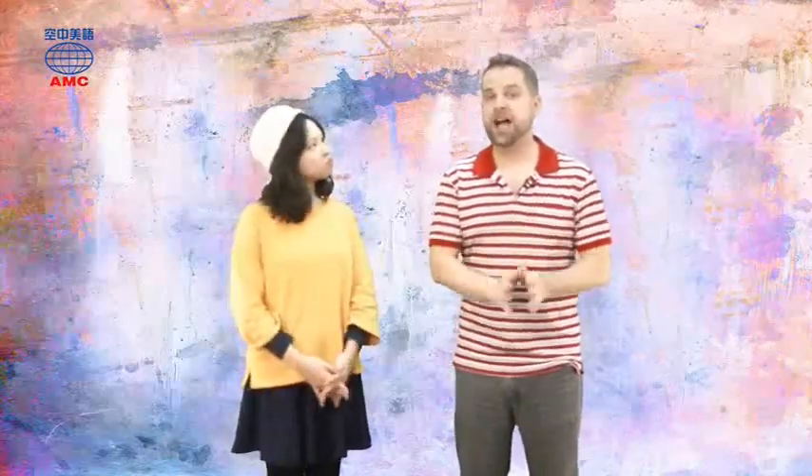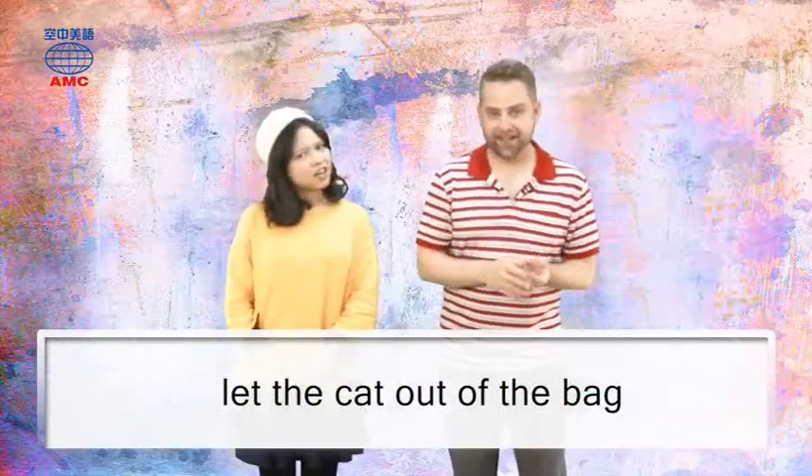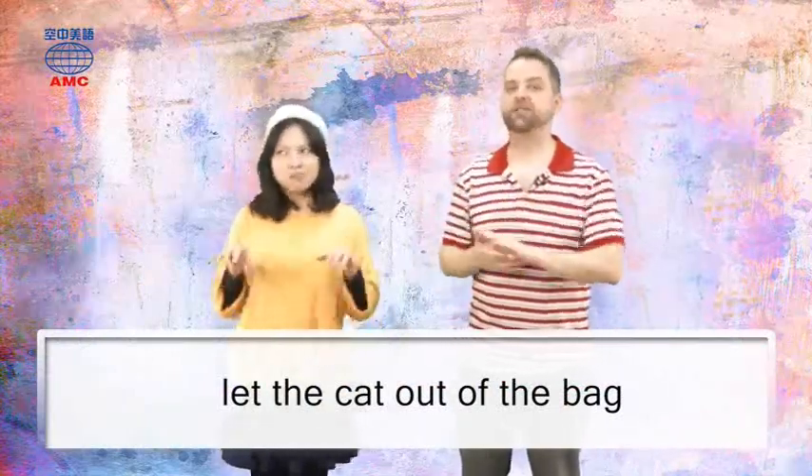I'll give you an idiom, and then I'll give you three possible meanings. I want you to tell me the correct one. So the idiom is: let the cat out of the bag.